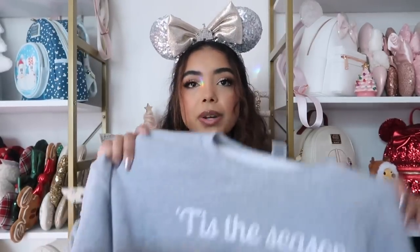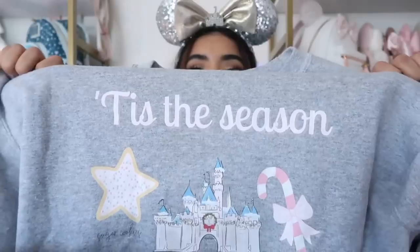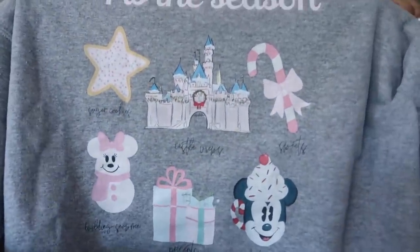Also from Bellen Park is this sweatshirt released last year — it says 'tis the season' and the little designs are so cute. I always get questions when I wear it. She has new designs for this year so check out what she has now, but this one was from last year.